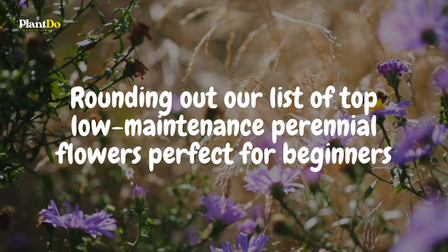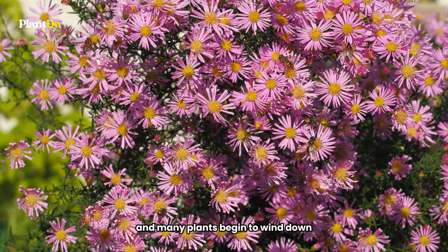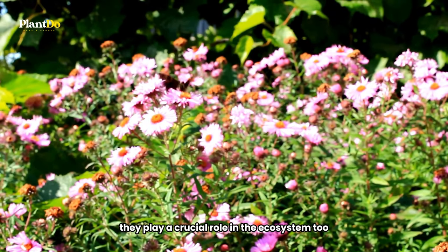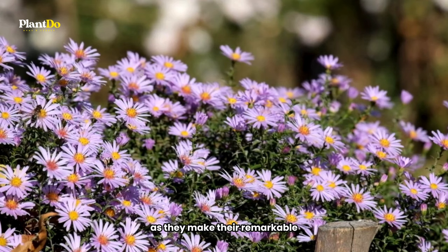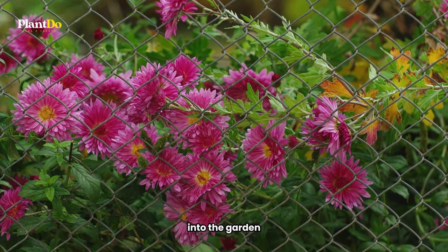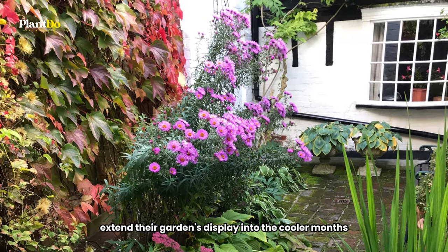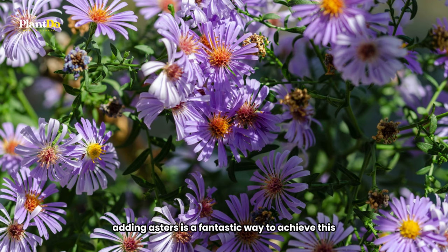Rounding out our list of top low-maintenance perennial flowers perfect for beginners is the aster, a must-have for any fall garden. As the season changes and many plants begin to wind down, asters come into their own, offering a burst of color with their late-flowering blooms. Asters aren't just a feast for the eyes — they play a crucial role in the ecosystem too. These nectar-rich flowers are highly valued by migrating monarch butterflies, providing an essential food source as they make their remarkable southward journey each fall. With their wide range of colors and easy-care nature, asters are an excellent choice for gardeners looking to extend their garden's display into the cooler months.